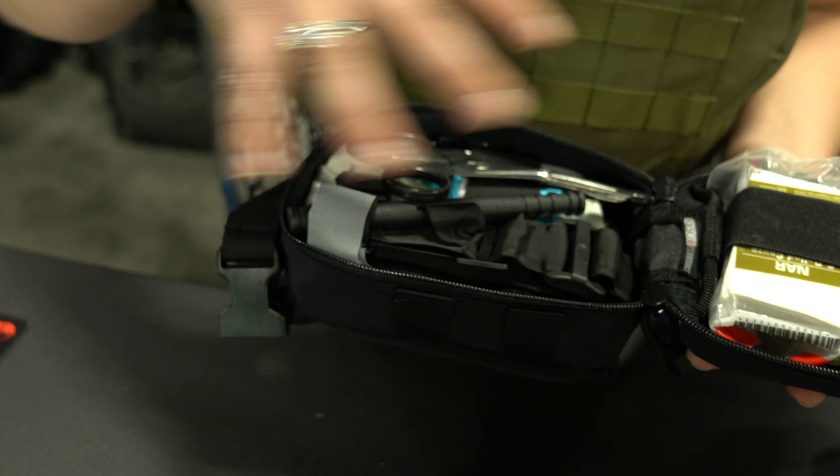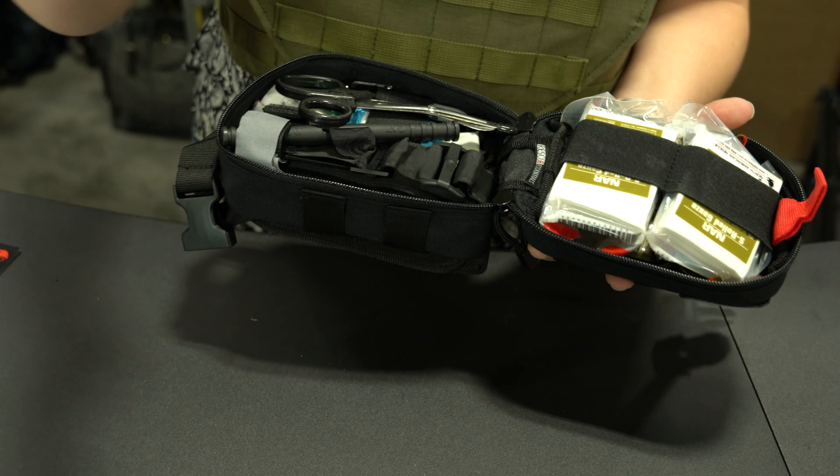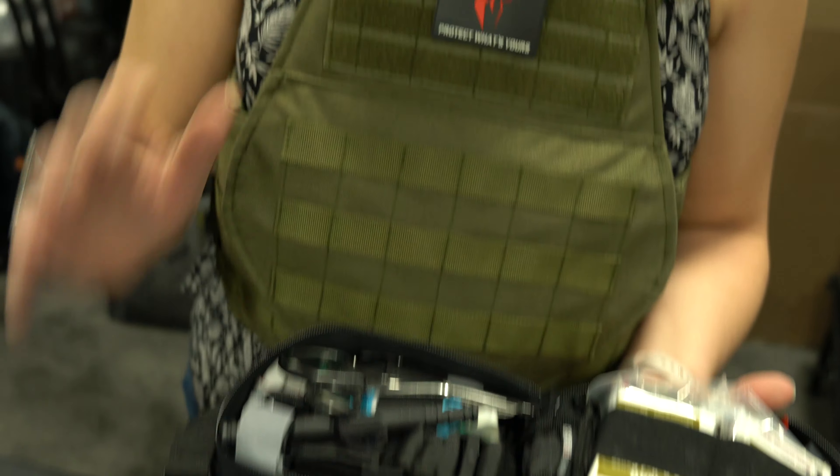I've got gauze, scissors, a TCCC card, gloves, a Naso Airway — you name it. What this kit has is very basic, but it is perfect for the standard user.